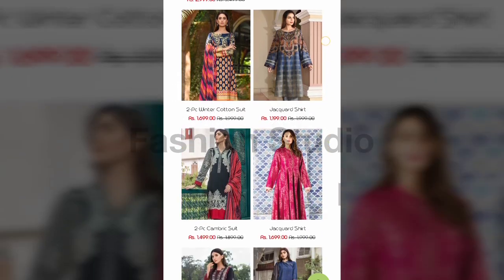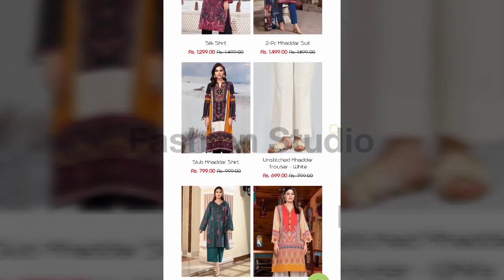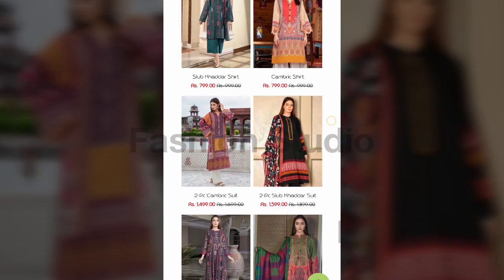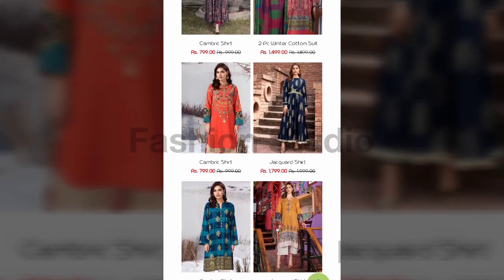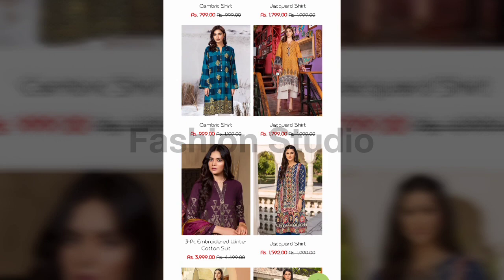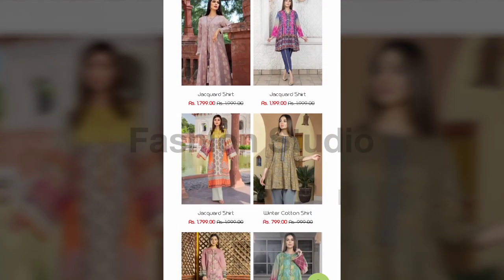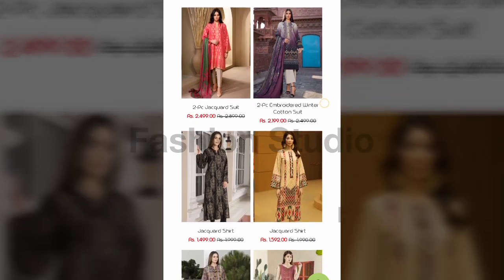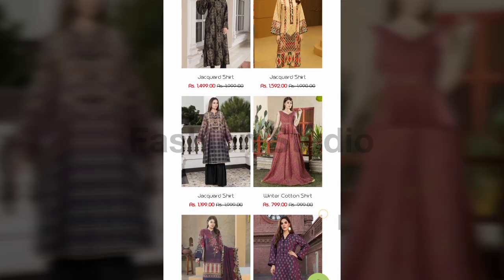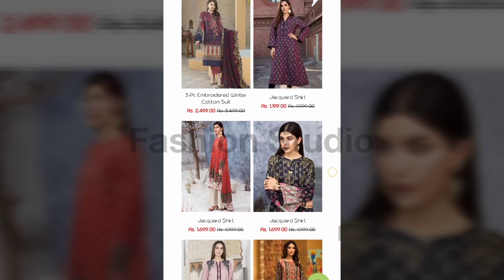Of course this was not on sale before, so you must buy them now. The prices will be very reasonable — if a shirt is 800 to 1000 rupees, it is not expensive. You can see the original price, sale price, and specifications. Jacquard shirt, winter cotton shirt, three-piece embroidered winter cotton suit — they have told all the details here.